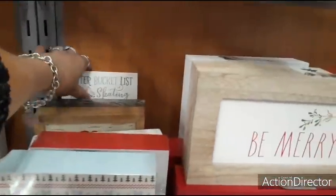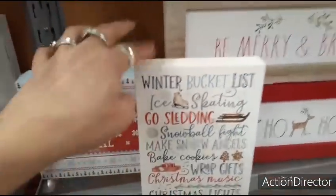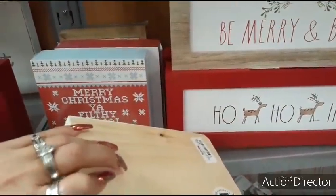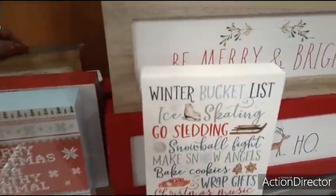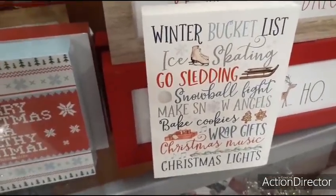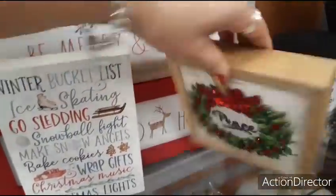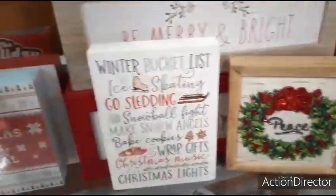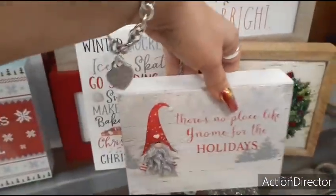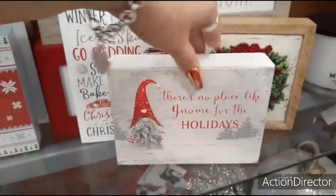This looks old school — it caught my eye. And that's the winter bucket list that we saw, except this is now in Modge Podge. This is $5.99. That's pretty cool. There's also a Peace sign for $6.99, and the gnomes are going to be $5.99 as well.